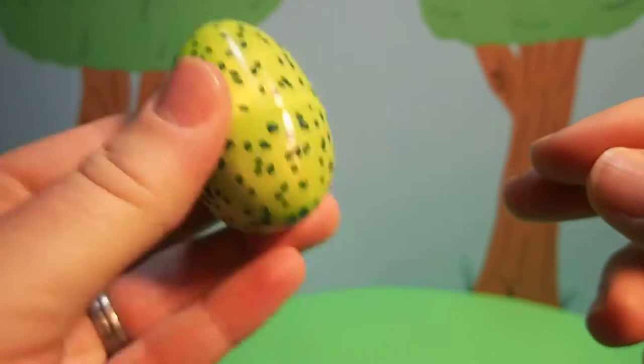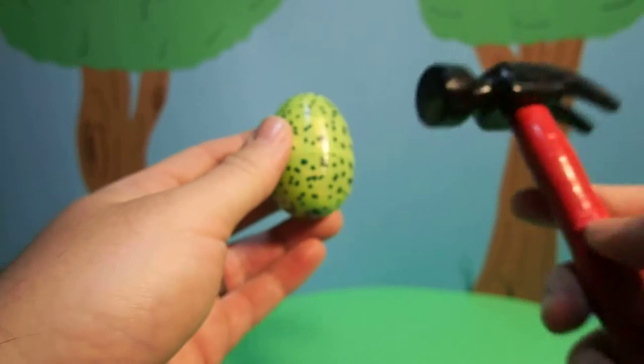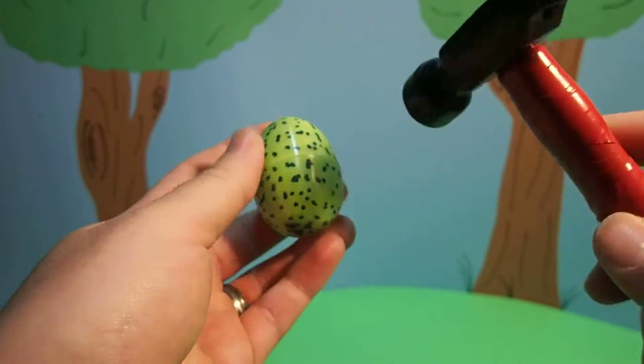Hmm, I wonder what's inside. Only one way to find out. First I have to crack the egg with our magic hammer.